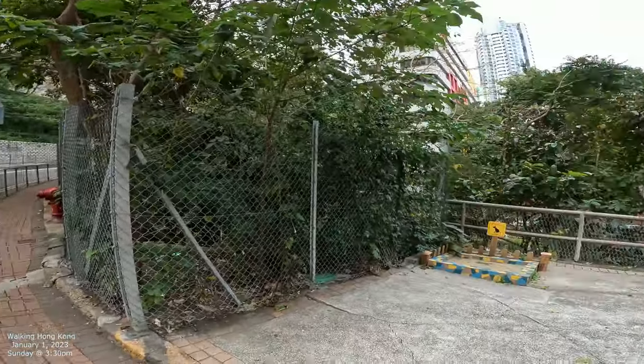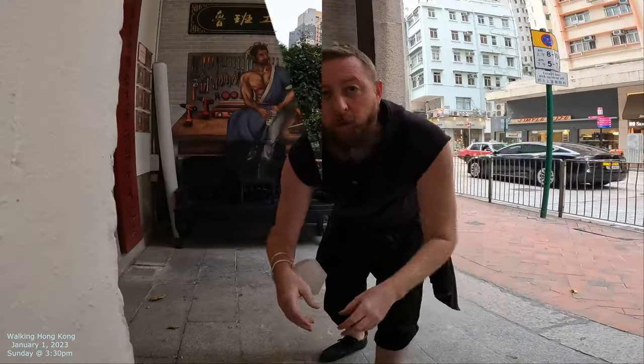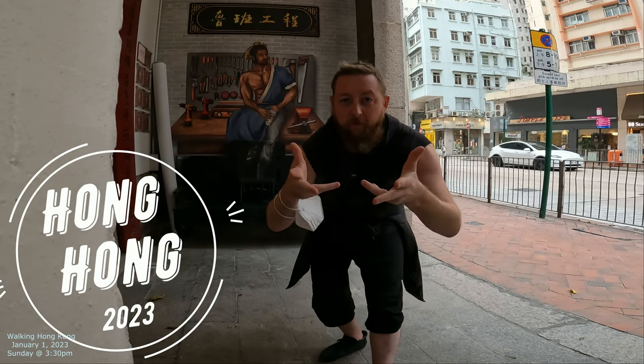Okay, let's check that out. Oh, doggie — okay, check it out too then. Welcome to Hong Kong 2023. Checking out the streets of Hong Kong. Let's do it.